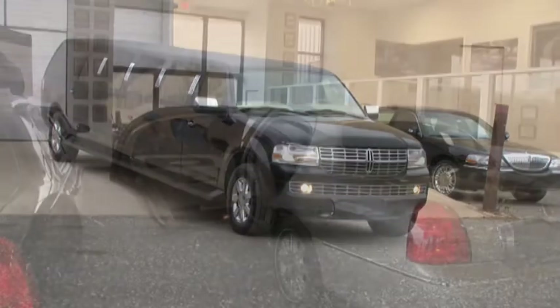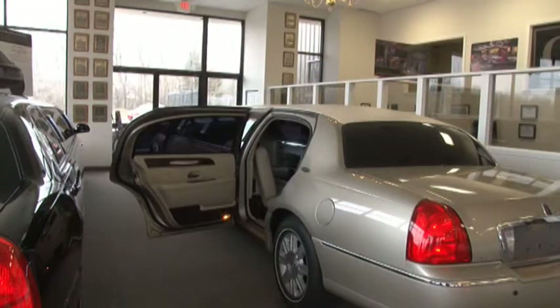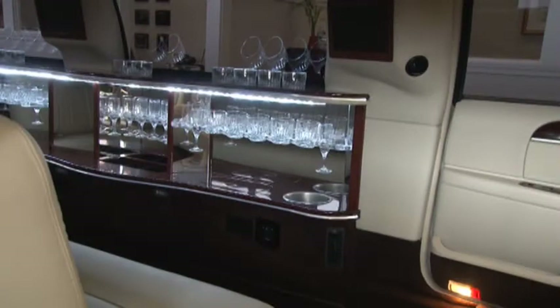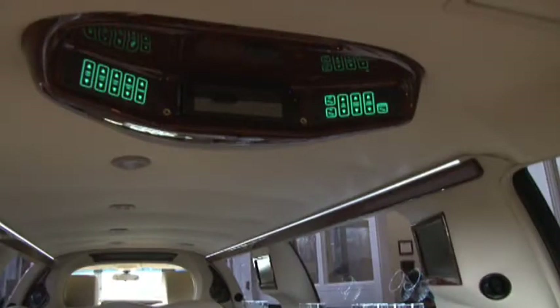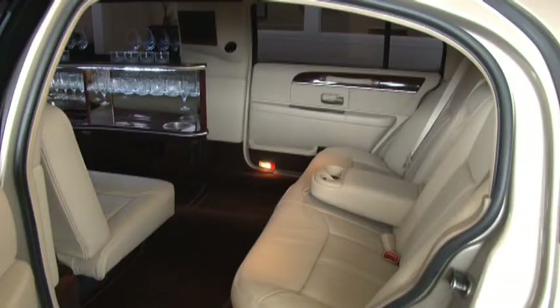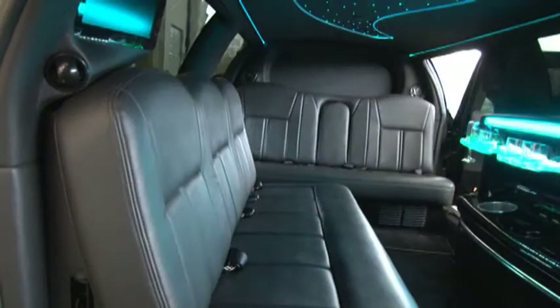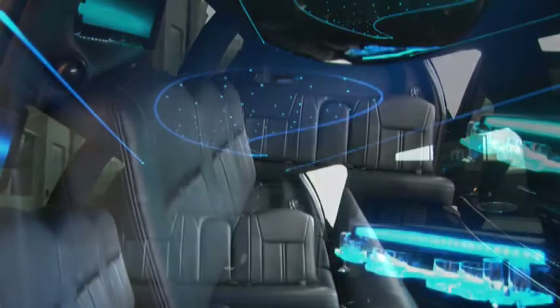The most popular sizes that we build are a 70-inch six-passenger, 100-inch eight-passenger, and 120-inch nine-passenger, and it depends on what the usage is going to be. A lot of the limousine companies want a 120-inch vehicle for doing the weddings and proms to have more room inside. The bulk of our business is white or black limousines, and we can also custom build to what people want according to their needs.